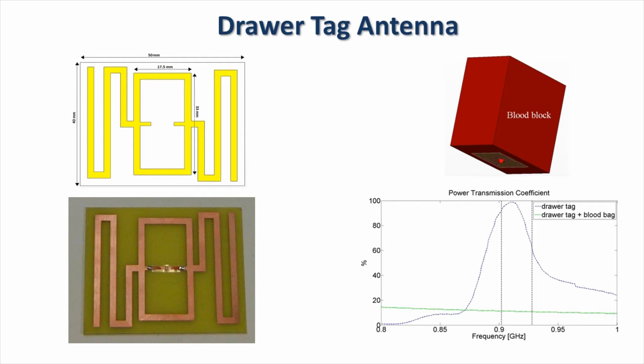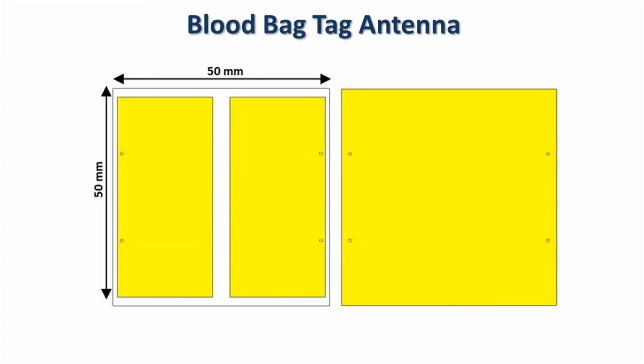The power transmission in air within the desired UHF RFID band is on average 80%, which means that the tag will be detected by the reader antenna. On the other hand, when a blood bag is placed on top of the tag, it stops to function in that band. This is clearly seen from the power transmission coefficient for this case, which is much lower than 20%.